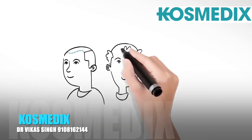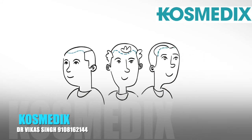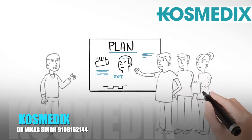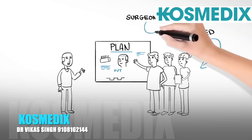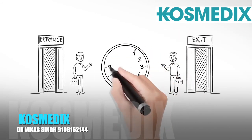As the transplanted hair is permanent, the design of every patient's transplant must be well thought out to ensure that it looks natural for the rest of the patient's life. A properly executed hair transplant should involve very careful planning with a large team of hair transplant technicians and nurses, and should only be carried out by a qualified consultant surgeon.